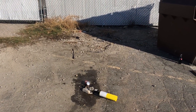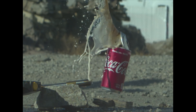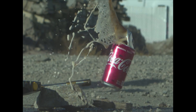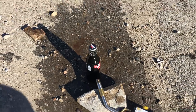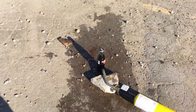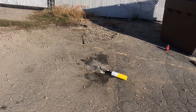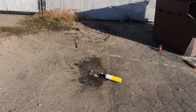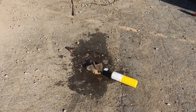That was better. Glass bottle - last test. I think we have a winner.